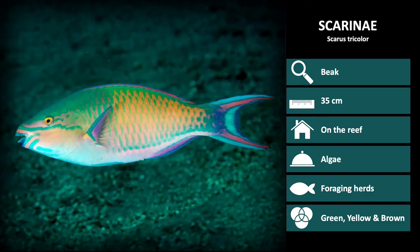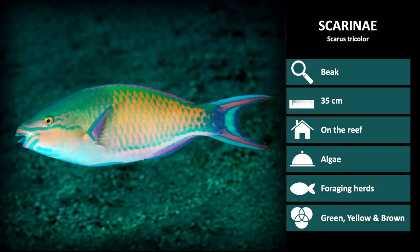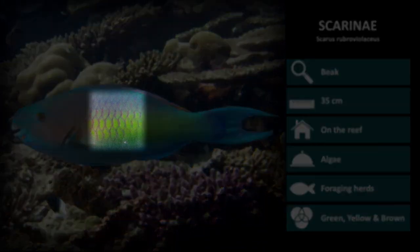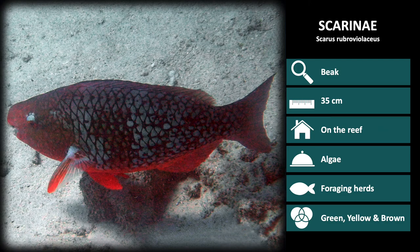The next species is Scaris tricolor. The male coloration has a pink and green scale coloring, pink patterning around the head, and a tail fin with two pink lines. Females, on the other hand, are black with a red tail and light blue scales near the bottom of the body. The last Scarinae species is Scaris rubrovialaceus. The male has no special markings but has a body with a purple to green gradient; the faint green blaze from the pectoral fin to the tail base is also very distinguishable. The female is red with black and white scale patterning over the body.